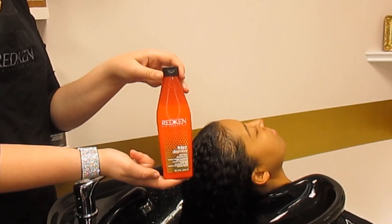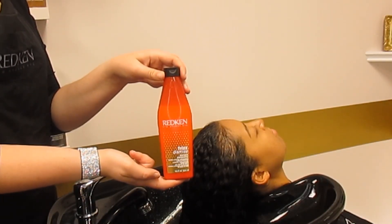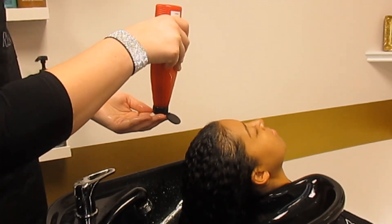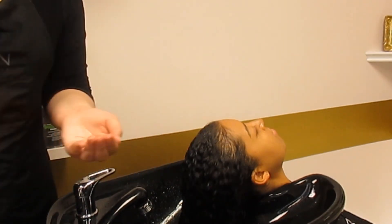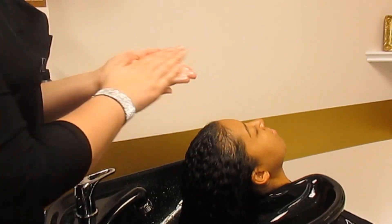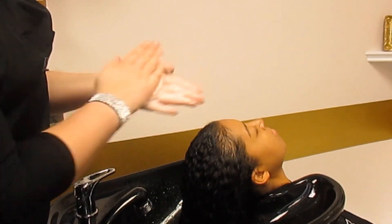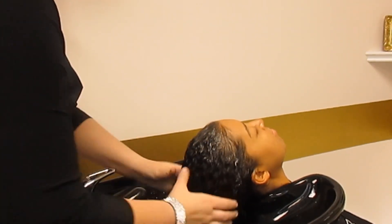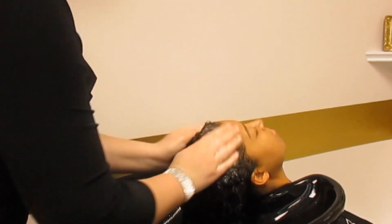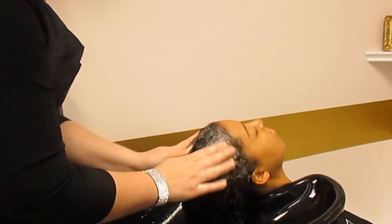Let's talk about the benefits of the Frizz Dismiss shampoo. It is sulfate-free, sodium chloride-free, and has a gentle cleanse that fights frizz for increased smoothness and shine. It is safe for color-treated hair as well as chemically straightened hair, and it has a beautiful fragrance of vanilla, jasmine, pear, and citrus.